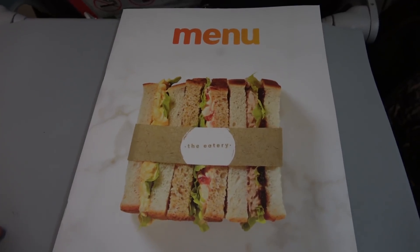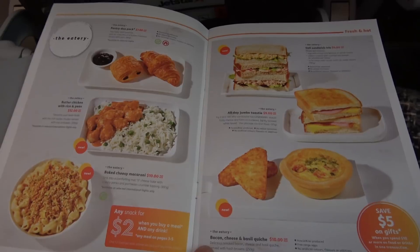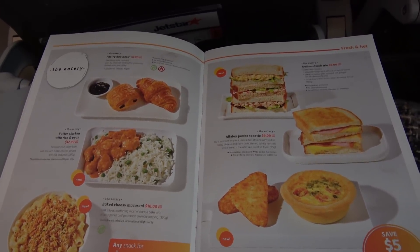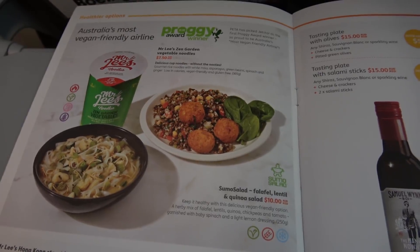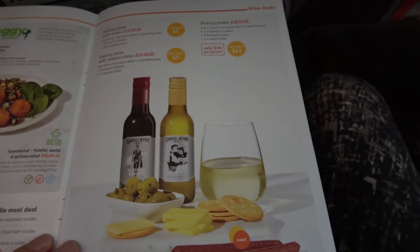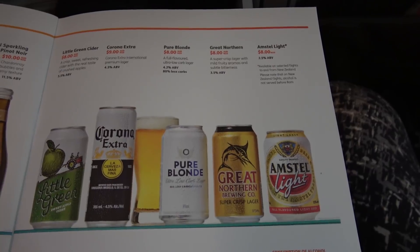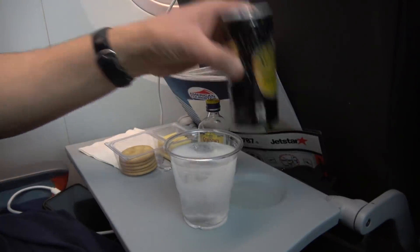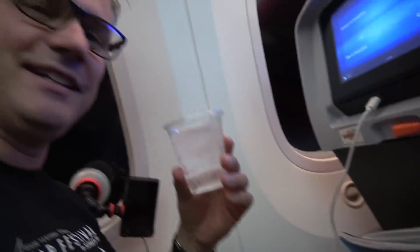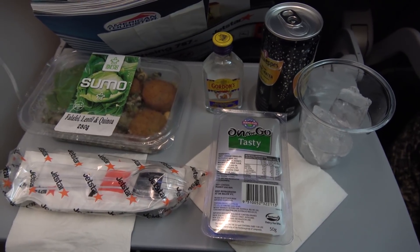Frequent flyer bookings do not include any drinks or meals on board. However, some Jetstar fares do include meals, and you can also pre-purchase meals on the Jetstar website before your flight. Once we were in the air, these pre-ordered meals were served first, then the trolley came around for the rest of us to buy from the menu, which seemed to have plenty of choices. I resisted ordering eight Bundys and Coke to test the alcohol limit, and instead went for just one gin and tonic and some cheese and crackers. My wife ordered a falafel and quinoa salad, which she reckons was pretty tasty.